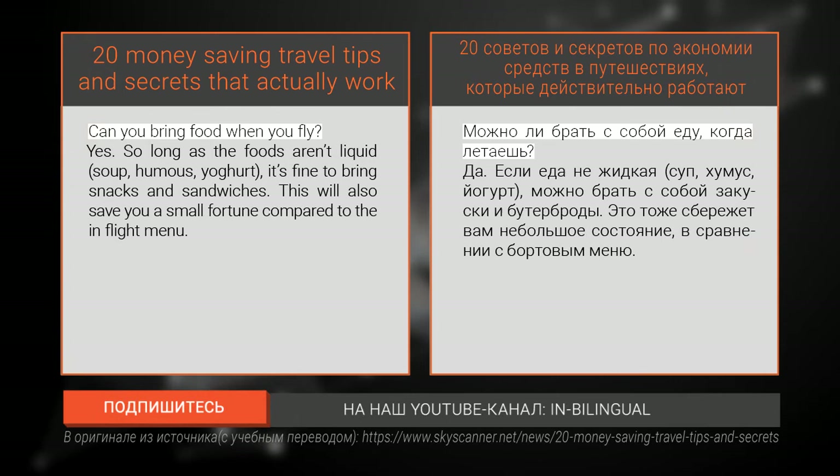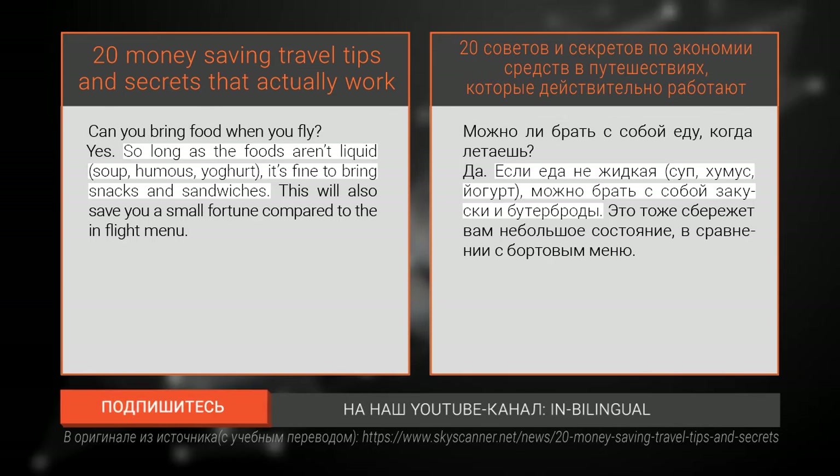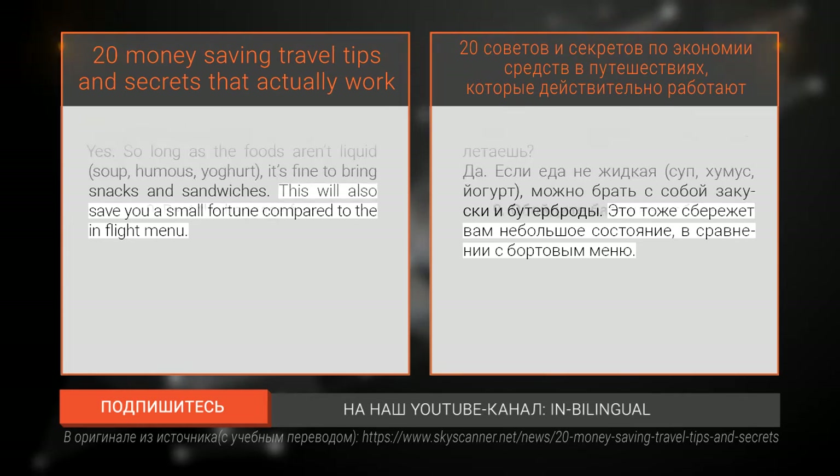Number eight: bring your own food on board. Can you bring food when you fly? Yes - so long as the foods aren't liquid, such as soup, hummus, or yogurt, it's fine to bring snacks and sandwiches. This will also save you a small fortune compared to the in-flight menu.